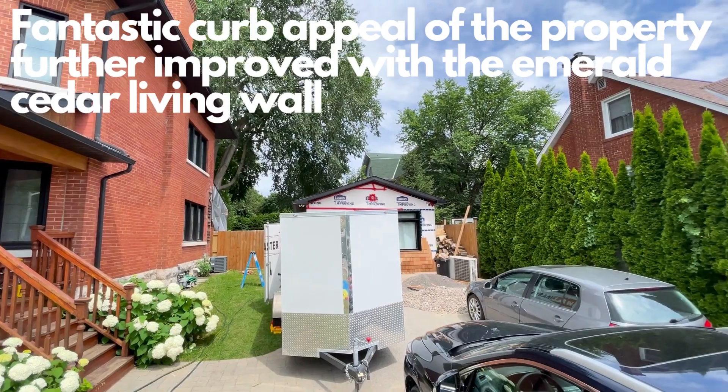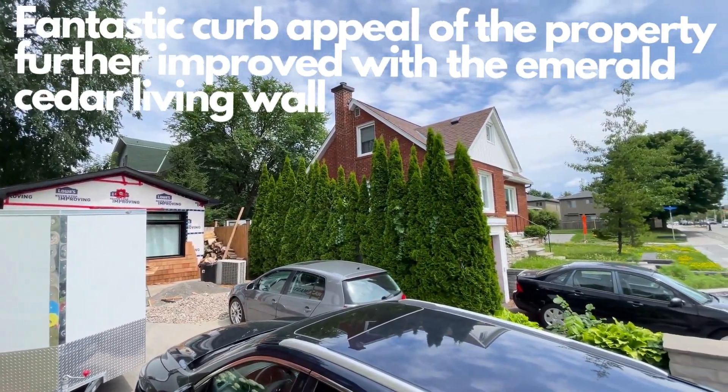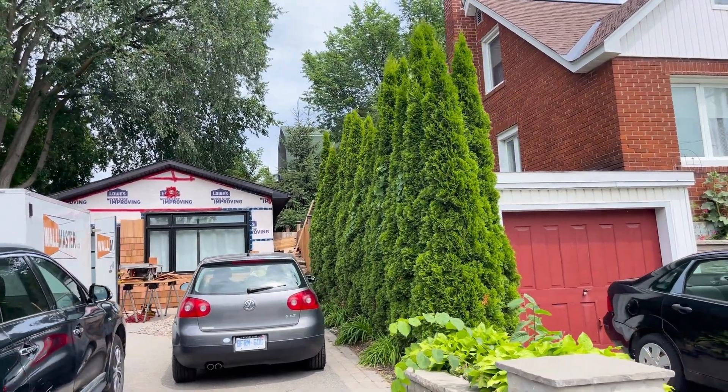I absolutely love this home — how tall it sits, the curb appeal, its grandiose commanding posture. The reason why I'm here today, in 2021, is to deliver on my promise to the millions watching around the world.